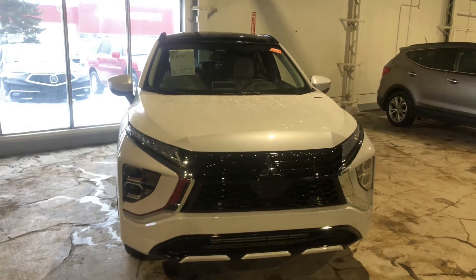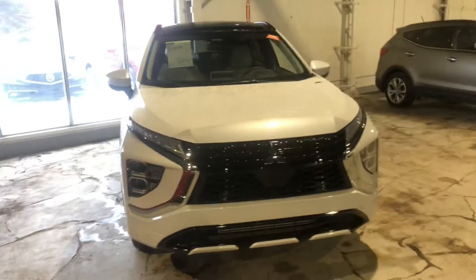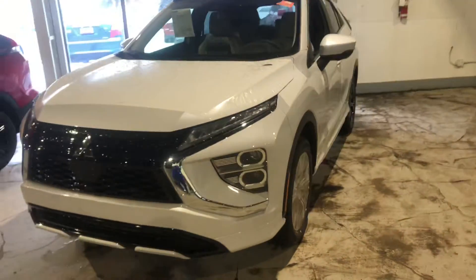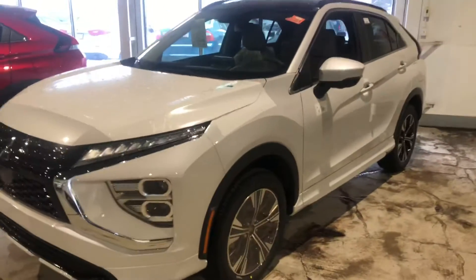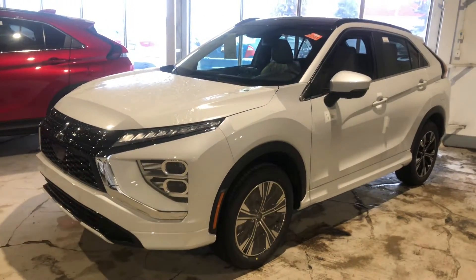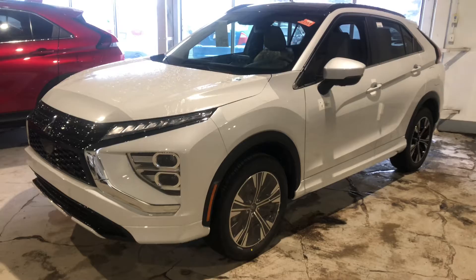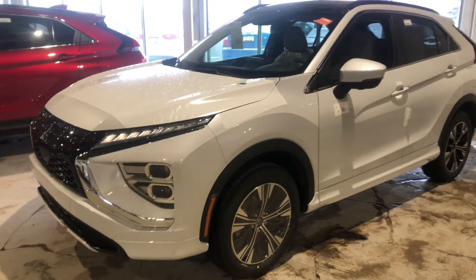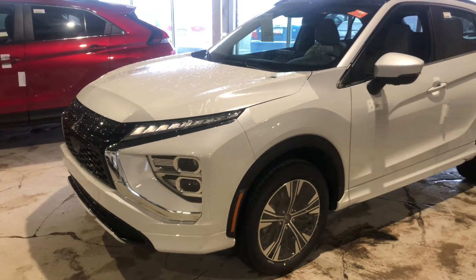Hey Kirby, it's Jay here from Northside Mitsubishi. I'm going to do a quick walk-around video on a gorgeous 2022 Mitsubishi Eclipse Cross GT in white, which just landed earlier today. It comes with a 1.5-liter turbocharged four-cylinder engine, giving you great fuel efficiency with still enough kick on the road, along with LED daytime running lamps.